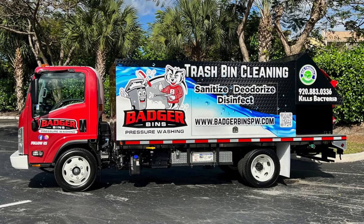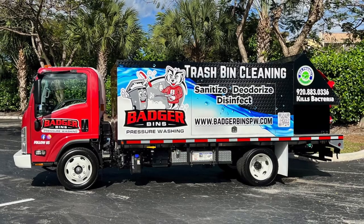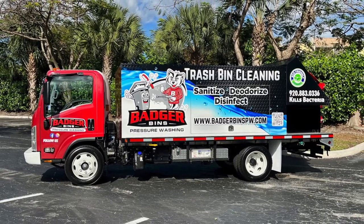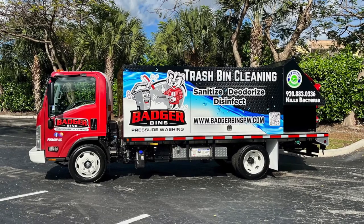Hi, John Conway from Sparkling Bins. The following SB4PTO is going out to the Badger State. Let me congratulate Jennifer and her husband Leland from Badger Bins servicing Green Bay, Wisconsin.